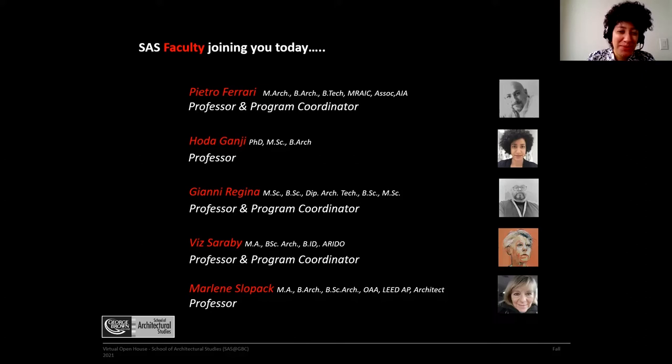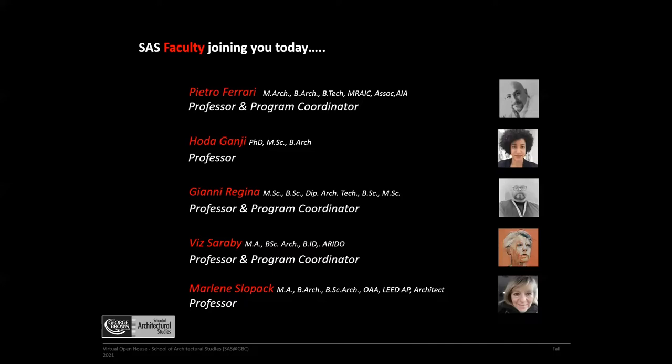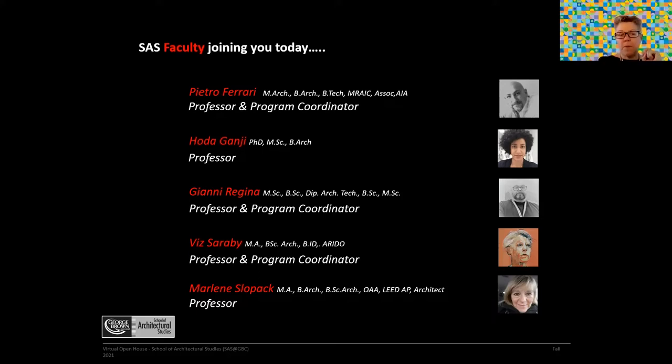Hi, I'm Johnny Regina. I'm a professor in the first year of both Interior Design and Architecture. I'm also program coordinator for the T-132, the two-year technician program. Hello everyone, I am Vis Arabi. I'm the professor and program coordinator for the Interior Design Technology program.